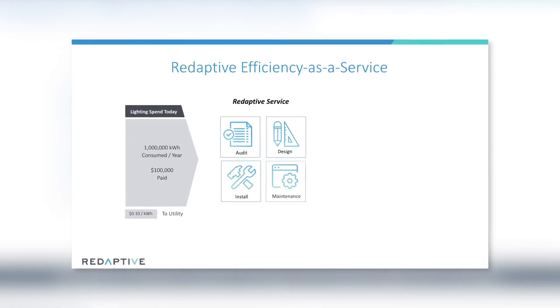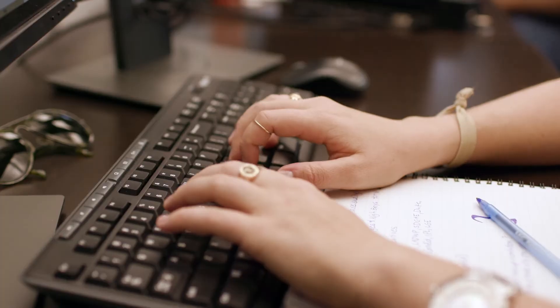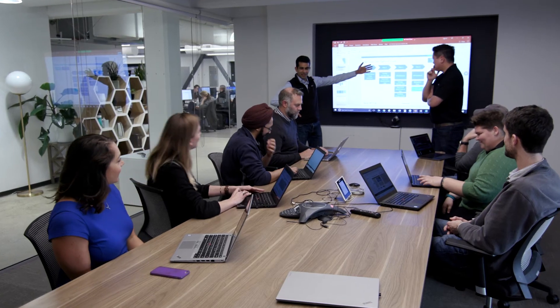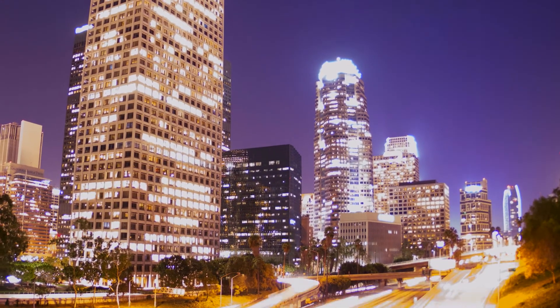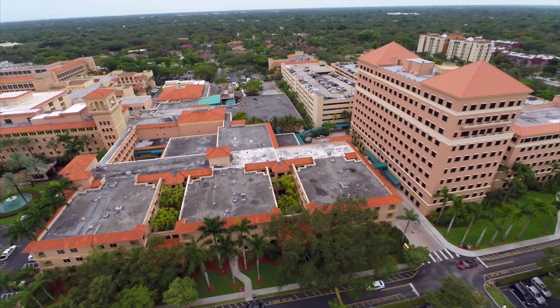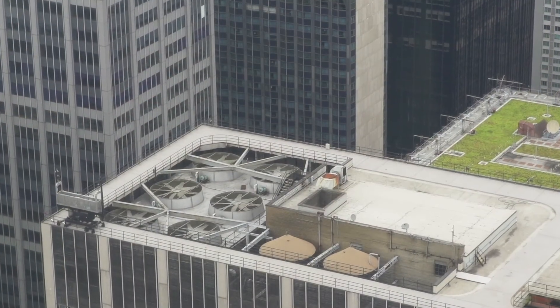We'll tailor our contract to meet our customers' needs across legal, procurement, finance, and their energy teams. Redaptive makes buildings more efficient, one saved kilowatt hour at a time, and builds a foundation for future investments in resource efficiency and smart building innovation.